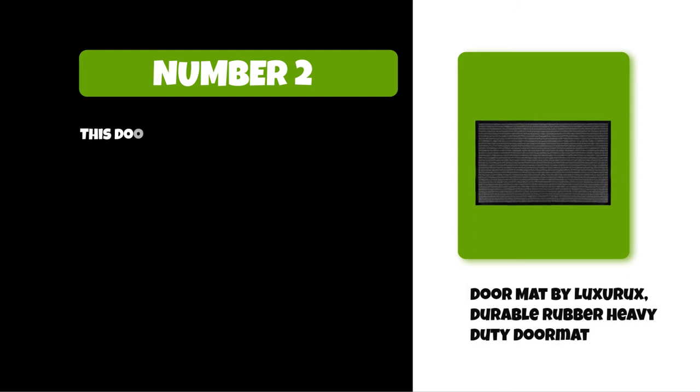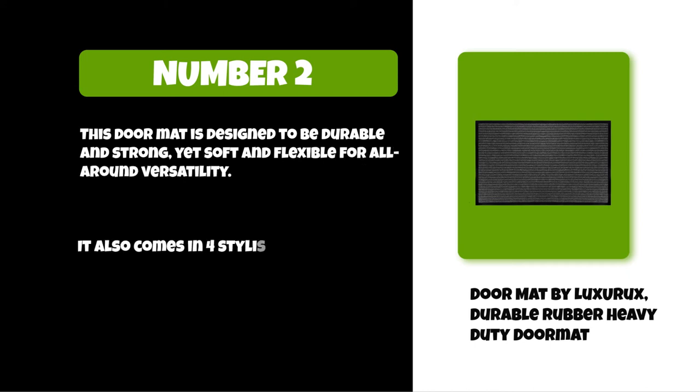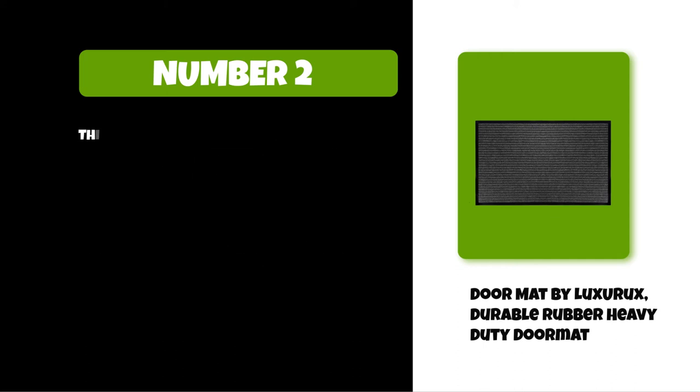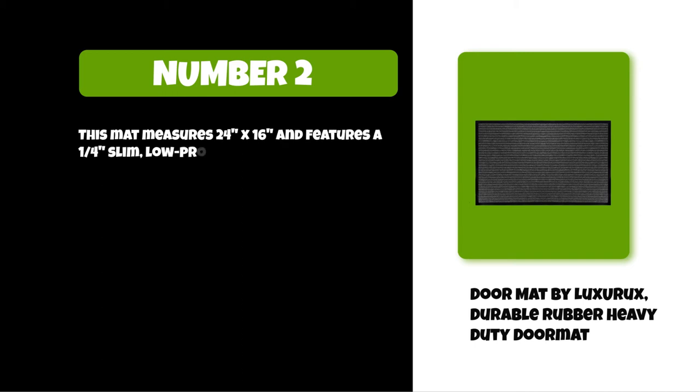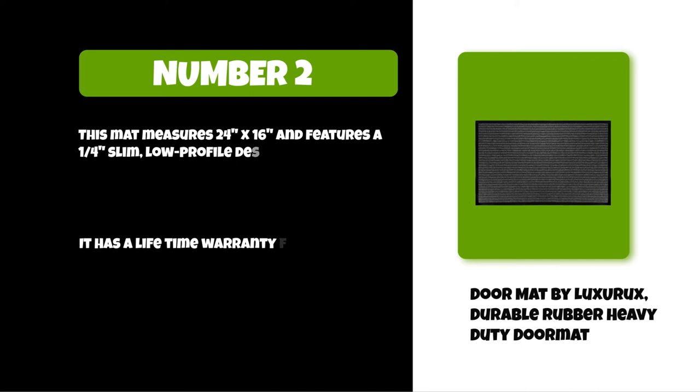At number two: the Doormat by Luxurex, a durable rubber heavy-duty doormat. This doormat is designed to be durable and strong, yet soft and flexible for all-around versatility. It also comes in four stylish colors to complement any decor. This mat measures 24 by 16 inches and features a 1/4 inch slim low-profile design, which is ideal for even low-clearance doors.